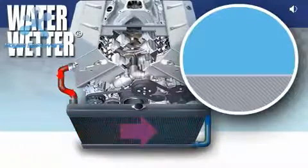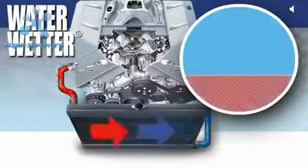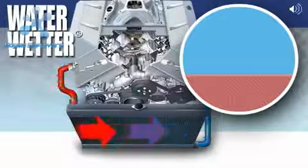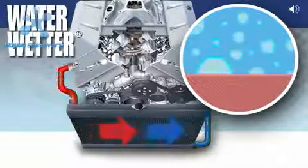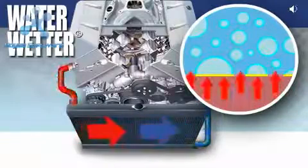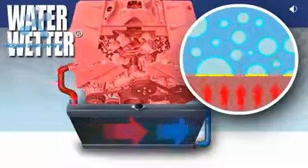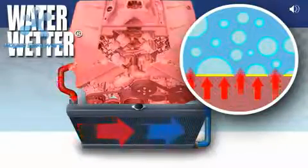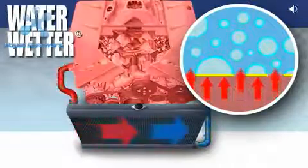As temperature builds inside your engine, hot spots form. Since water has a high surface tension, these hot spots cause the water to form vapor bubbles. The bubbles reduce the surface area between the water and the engine. The less surface area there is, the less area the heat has to transfer from the engine to the water. So these vapor bubbles reduce the effectiveness of your cooling system.